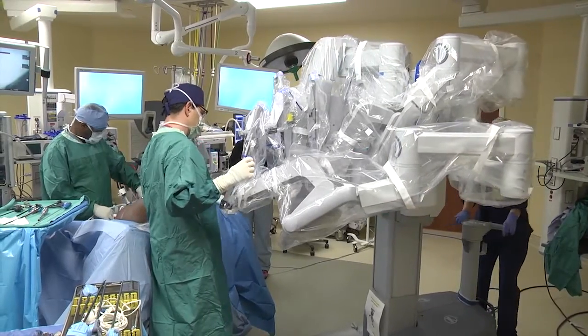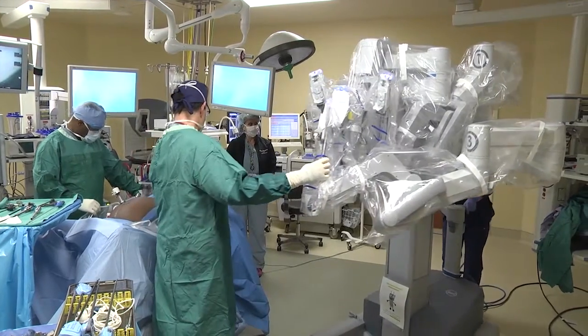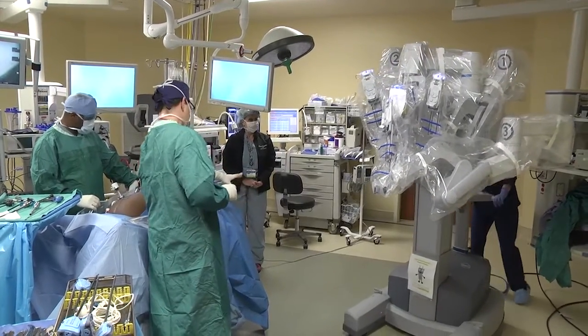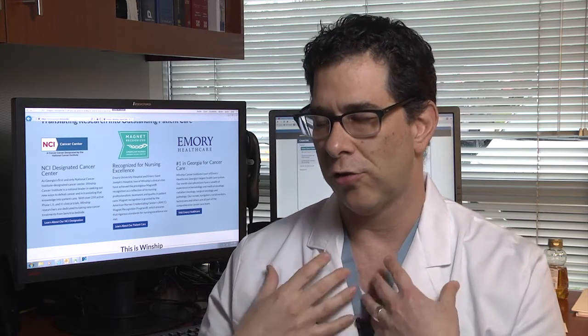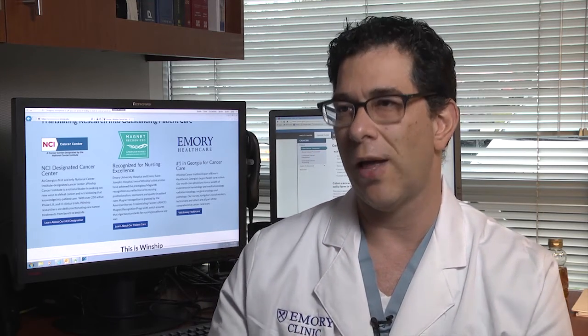One last thing is that when you're working robotically you have the ability to use three separate arms. You might wonder how you can work three separate arms with only two hands — well, you can move an arm, lock it in position, and then change to working with another arm. So as a surgeon you can control three instruments, not just two.